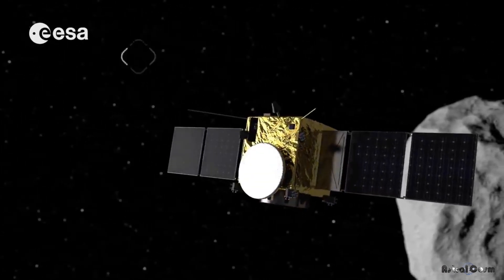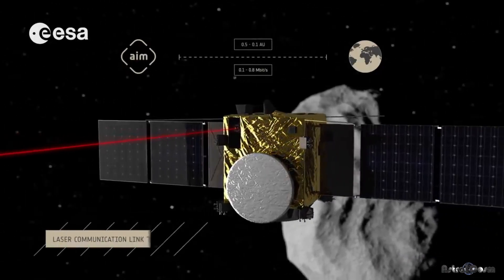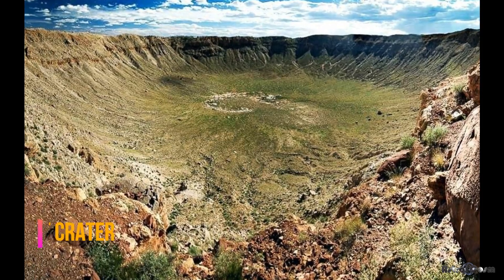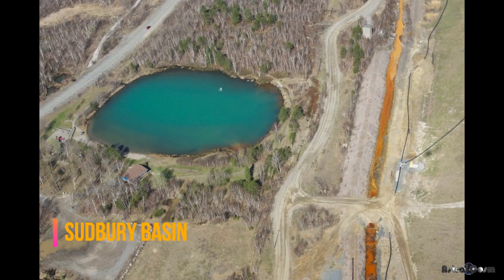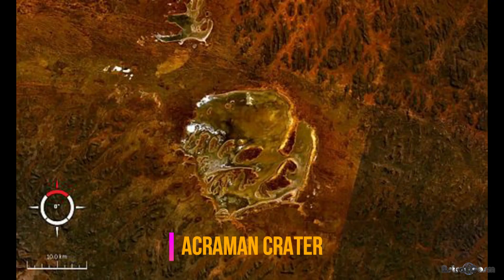However, some space rocks have caused global devastation, evidenced by extinctions and massive impact craters. About 2 billion years ago, the world's largest impact structure was created when an asteroid hit South Africa. The Vredefort crater has a radius of 118 miles. An asteroid also created Canada's 81-mile-diameter Sudbury Basin. In 2013, a meteor exploded 20 miles above Russia, injuring over 1,200 people.